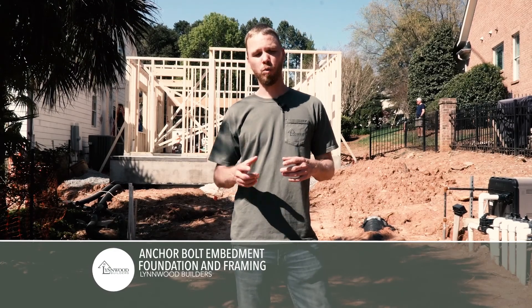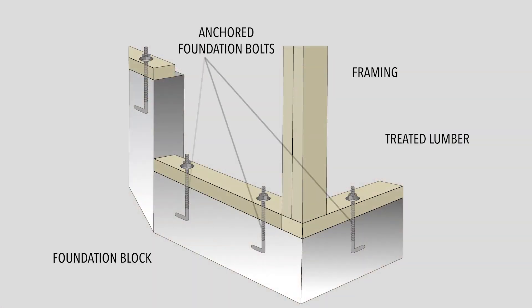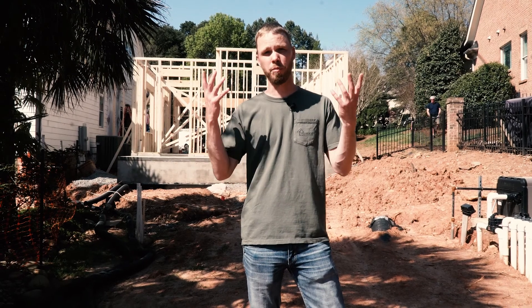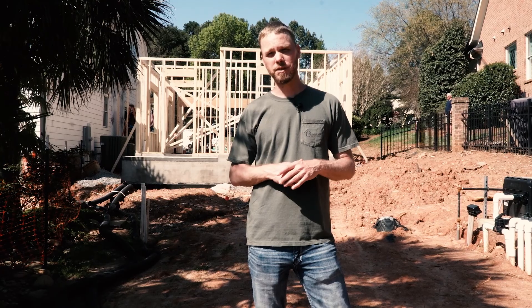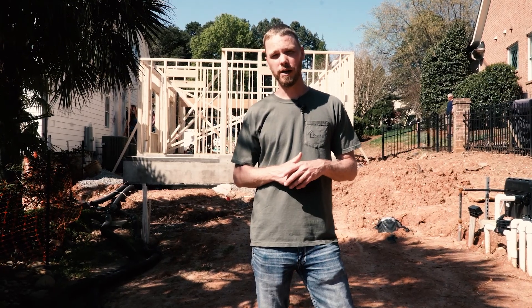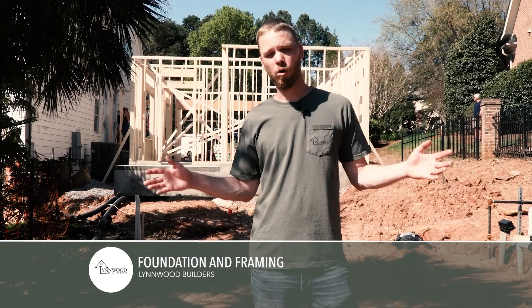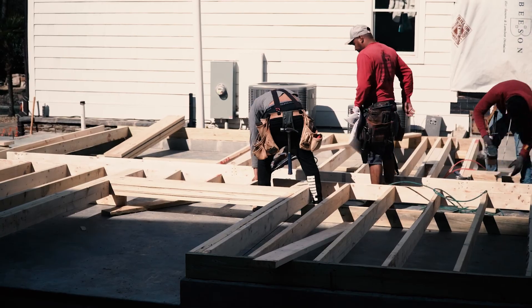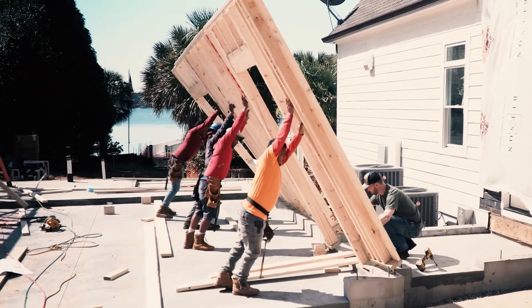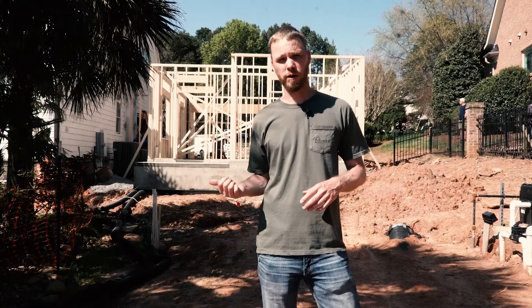Those big bolts they ran the wood through actually hold the structure to the concrete and keep the wind from lifting the building away. In a hurricane-type situation, that's definitely something you have to consider. We did all the framing on the ground, which allows us to get everything the same length — it's easier to work that way. Then you get four or five guys, lift the whole wall up, bolt it to the ground, brace it, and move on to the next wall.